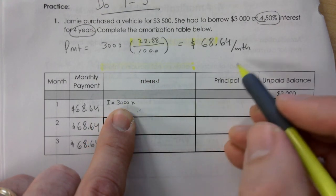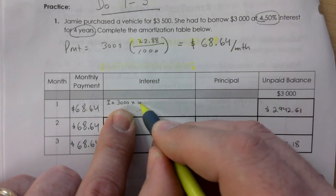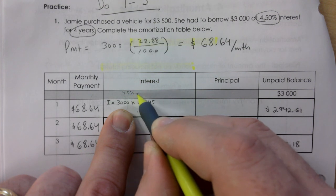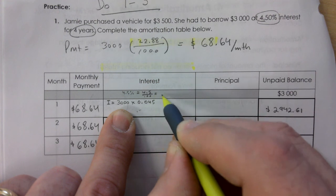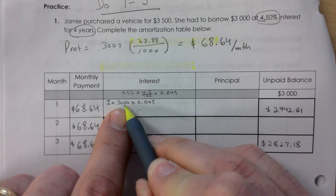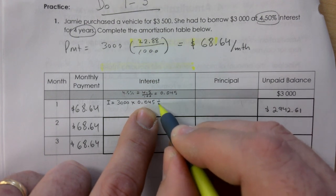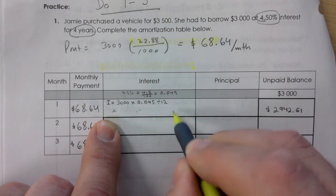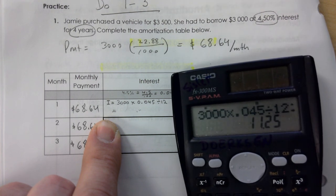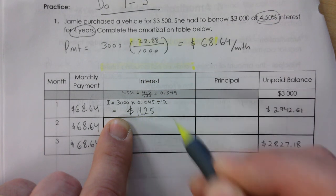The interest box for the first month is calculated using the formula on page 15: take the loan amount ($3,000), multiply by the interest rate (not the table rate — don't use 22.88), then divide by 12. So 4.5% equals 0.045. The formula is: loan × interest rate ÷ 12. That gives us $3,000 × 0.045 ÷ 12 = $11.25 for the first month's interest.